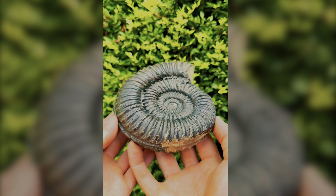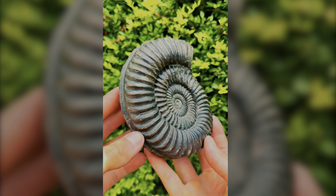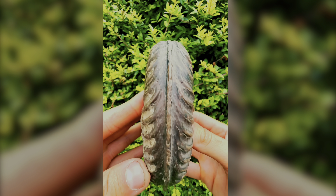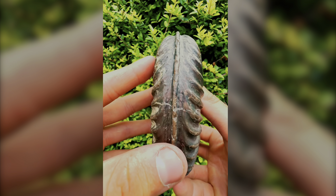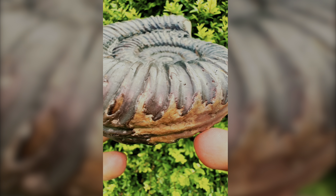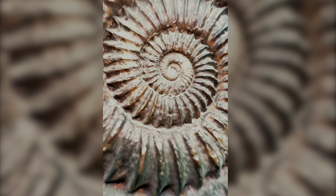This large ammonite specimen is a really rare species. It's almost 200 million years old. We were lucky enough to find three specimens just as lovely as this one, although this was the biggest of the three.